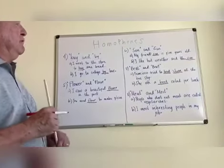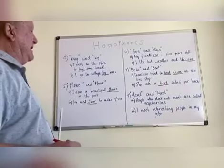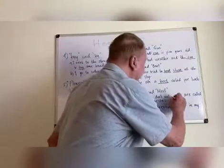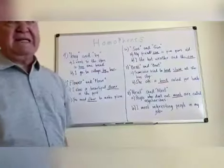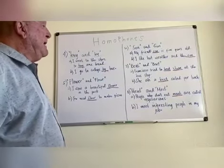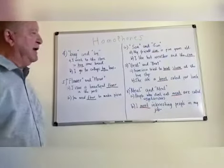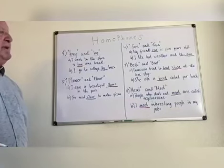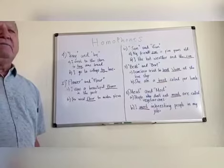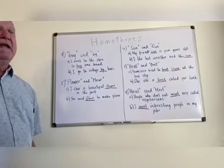Number eight, which rhymes with number seven: 'meat' and 'meet.' People who don't eat meat are called vegetarians — M-E-A-T. I meet interesting people in my job — M-E-E-T. Homophones: same sound, different spelling and different meaning.